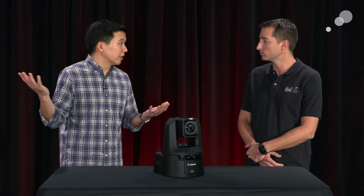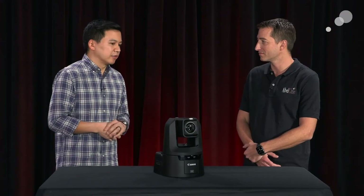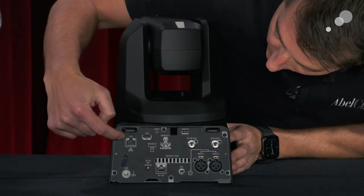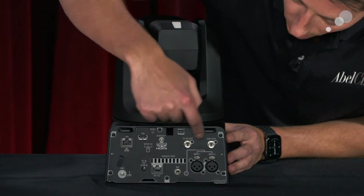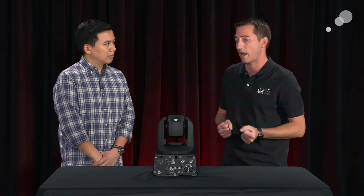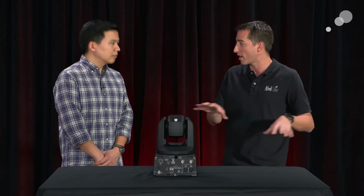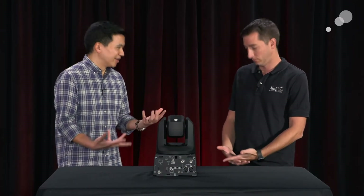A lot of those features are why we deployed them here in the AbleCine Theater — we have three of these permanently installed, and we're actually capturing this video today with these cameras. In addition to NDI, there's the traditional suite of connectivity. On the back you have the LAN port for your network and NDI, HDMI, 3G-SDI, Genlock, and two audio inputs. The XLR mic inputs are nice because on set you're often struggling to inject audio into your video feed. This camera puts the XLRs right on the back, making it easy to embed audio right on the signal — which can prevent the need for an external audio mixer.